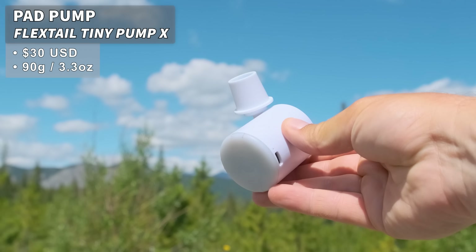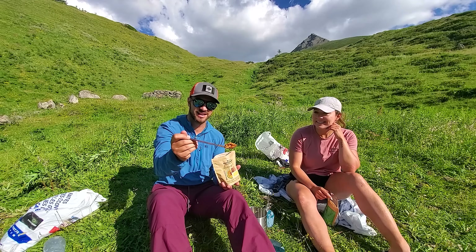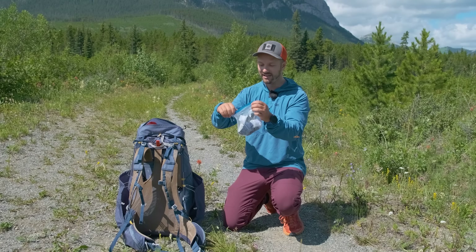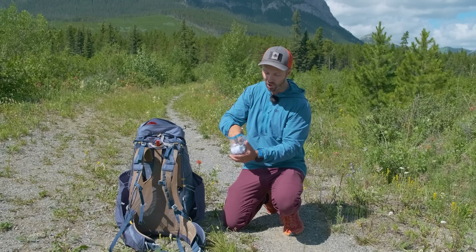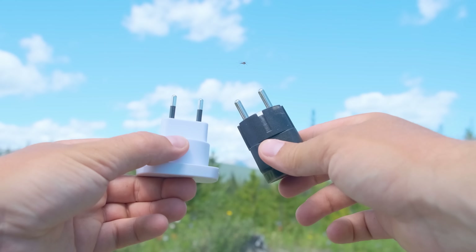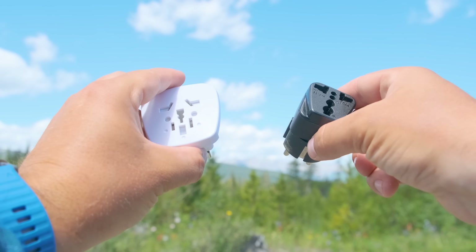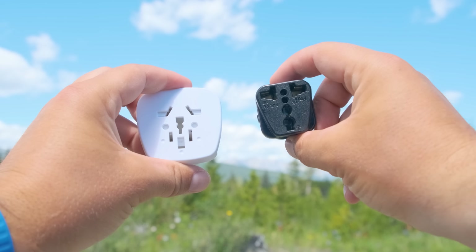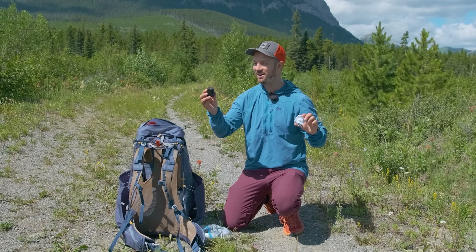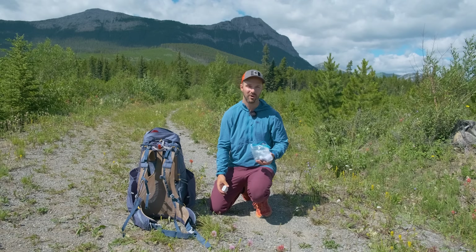We brought a Flextail Tiny Pump X to inflate our sleeping pads at camp, and I brought my pink titanium spoon — Decathlon doesn't make pink titanium spoons yet so I brought my own from home. I also have a ditty bag with some important items. First, wall chargers: there are a couple of different kinds — one with thicker prongs that works well in France, and one I picked up in Italy that works in France, Italy, and Switzerland, with slightly narrower prongs and a piece that fits Switzerland plugs. If you're picking up a plug, make sure it looks like the second one. I also brought a standard wall charger with a USB-C port to charge my phone and battery bank.